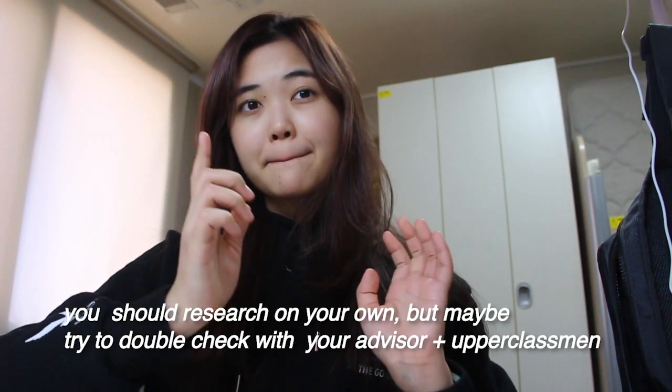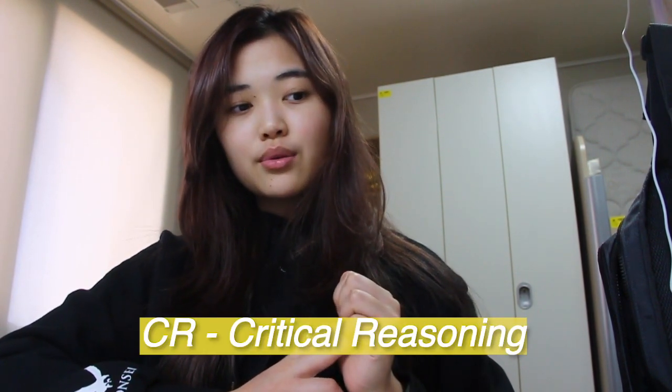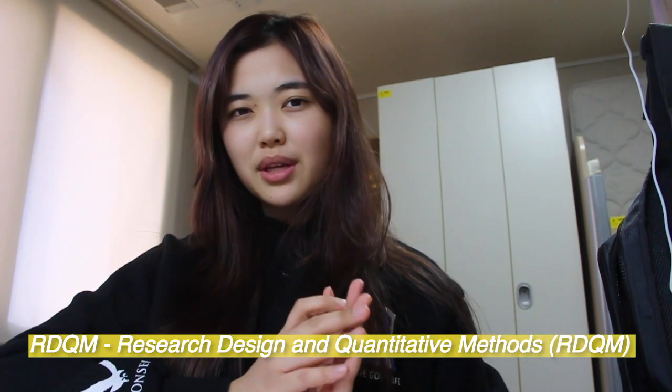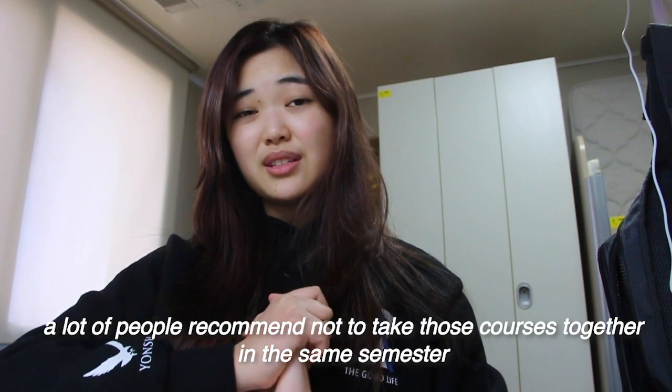For CCs, you should definitely try to finish as many as possible. My academic advisor recommended not taking CR — Critical Reasoning — and Science Literacy, which usually includes RDQM (Research and Design Quantitative Methods), together, because of all the work. That's something I learned from my advisor and also upperclassmen. Since we're talking about CCs or classes in general, definitely check out the syllabus of each professor, because classes depend a lot on the professor.